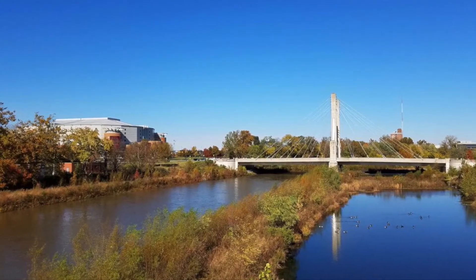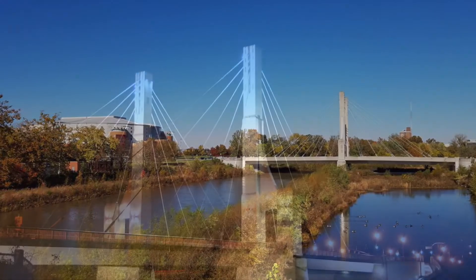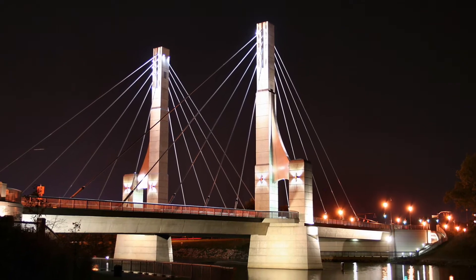Across the street is the Scioto River. It is great for not only viewing and picnics, but also walking and hiking. Look how beautiful it is at night — the bridge over the river is absolutely gorgeous.